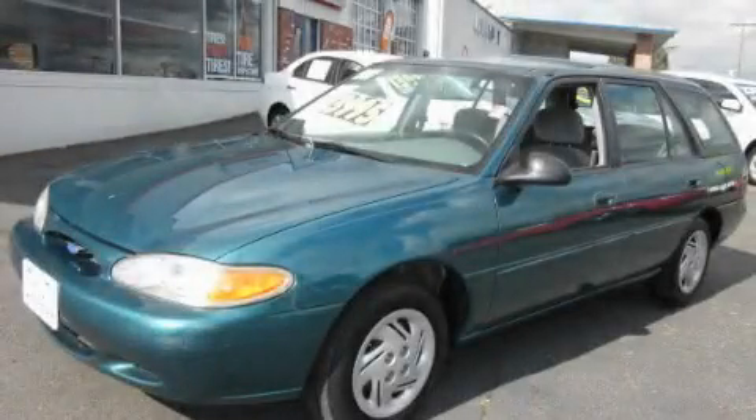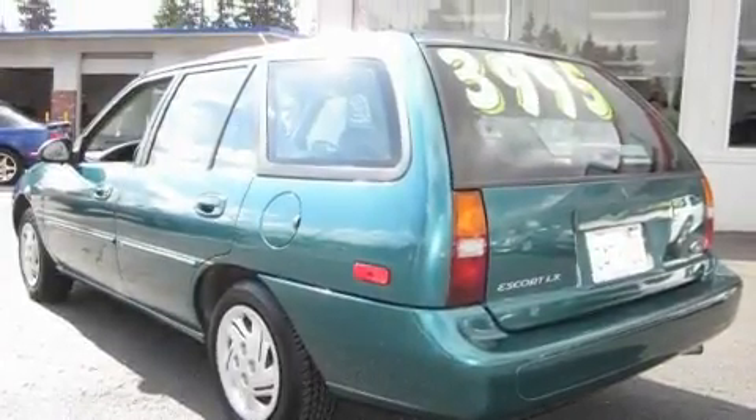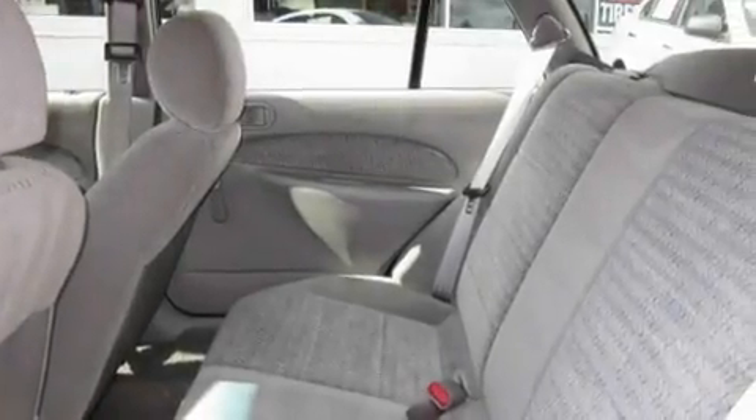This is a 1997 Ford Escort. It has a 2.0-liter four-cylinder engine and an automatic transmission. Its top features include fold-down rear seats, a rear window defroster, and it's easy to see why this vehicle is an excellent choice.